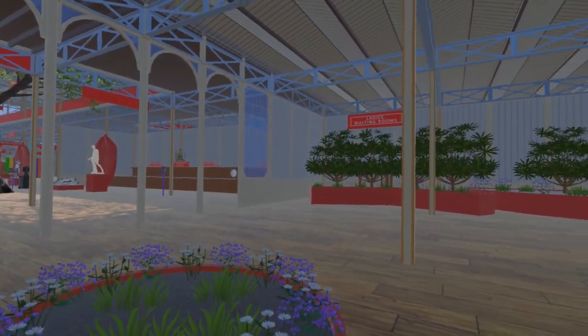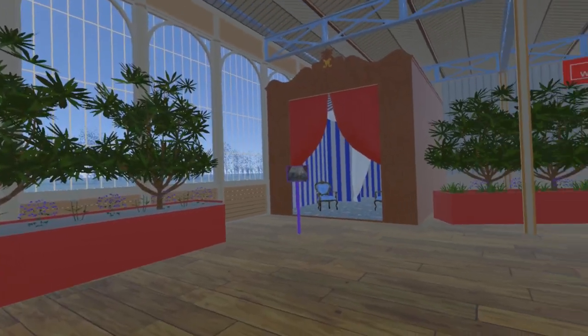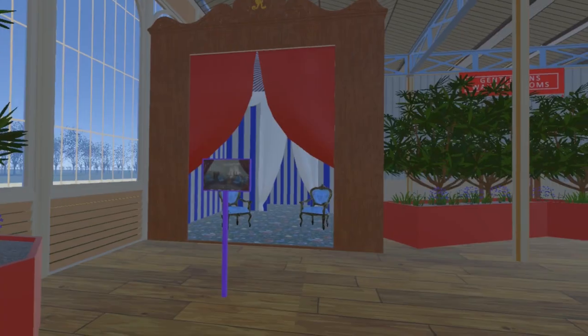These are discreetly hidden behind a number of planters. On the eastern side is the Queen's retiring room, which has both an outer and inner room.